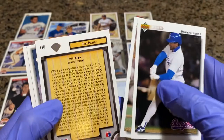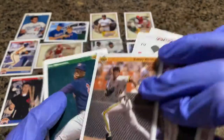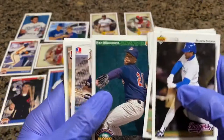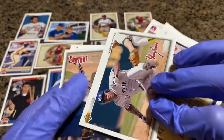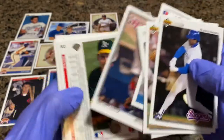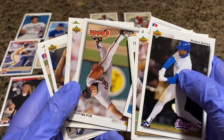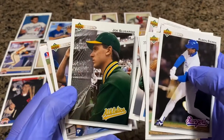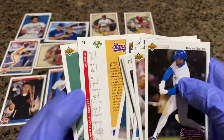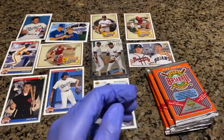Frank Viola again. Best Power — Will the Thrill Clark. Dan Gladden. Barry Bonds. Most Exciting Players. There's Pat Mahomes. Charlie Hayes. Kenny Lofton. Kenny Lofton. Bob Milacki. Joe Clink. Joe Slusarski. Dennis Martinez. Al Newman. Donald Harris. And Bill Picotta.